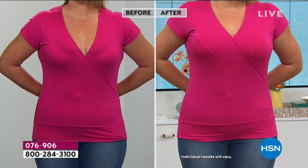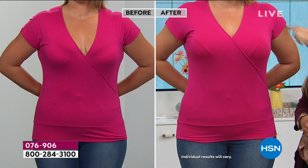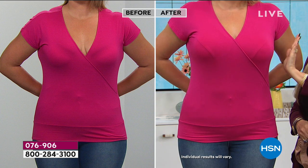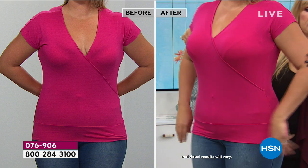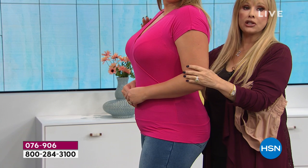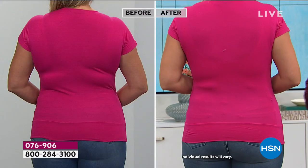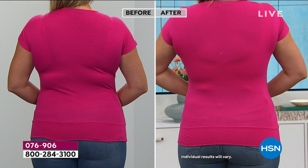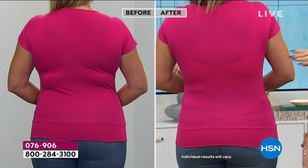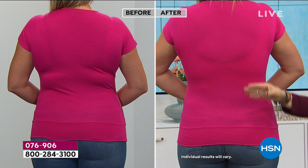Looking at a side view — I call it the 'double bubble' because before it's digging in, but after, the girls are projected forward. Look at Emily — she's an extra large with a large bust, and the girls are projected heading into the room first. She loves it, gave a little dance. And completely smooth on the back — it's the illusion of a thinner body.